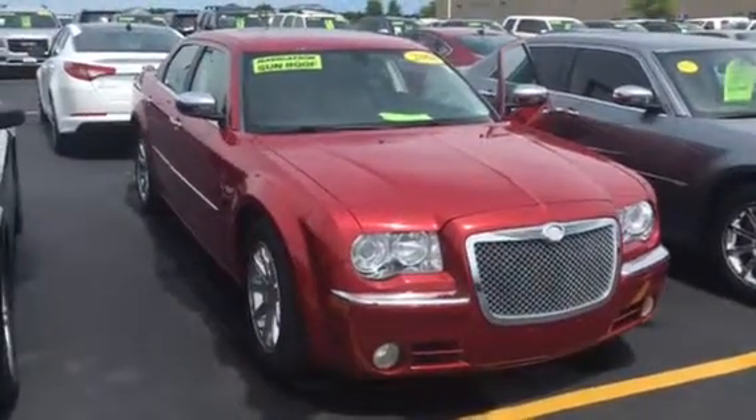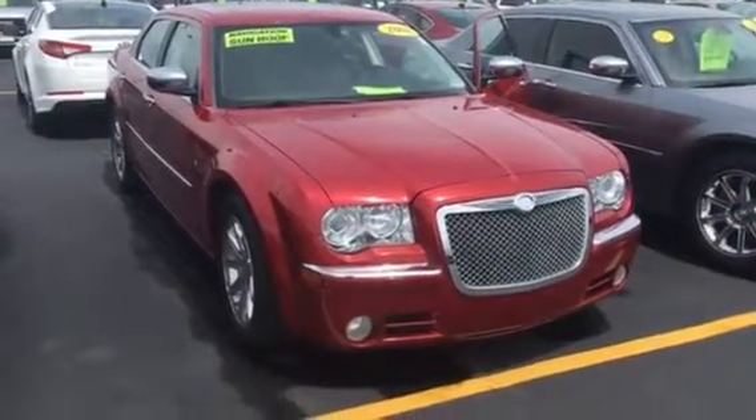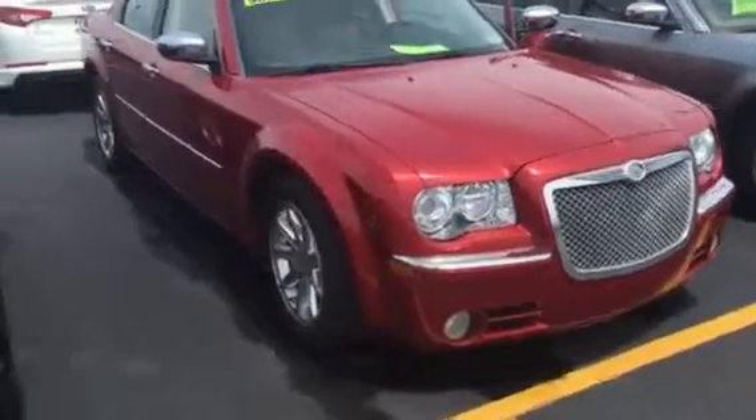Hi, this is Amanda Kabicki from Frank Boucher Chevrolet in Racine. I wanted to send you a quick video on this gorgeous 2008 Chrysler 300 Hemi.